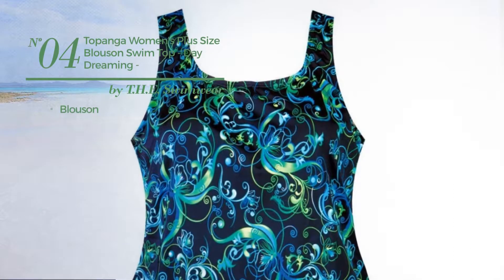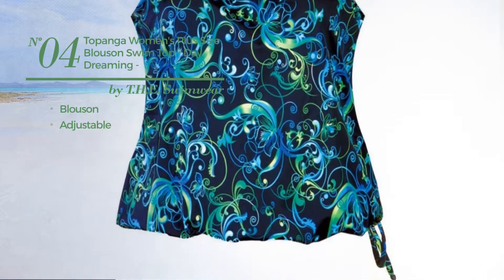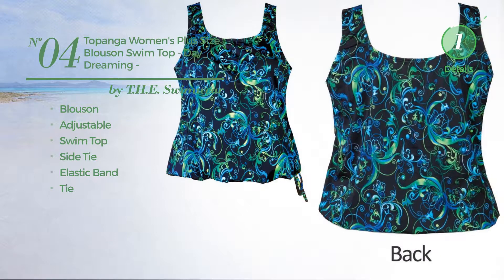Number 4, a bluzon garment, crafted from adjustable material. This garment includes a swim top, side tie, elastic band and tie. Available in 4 more colors.